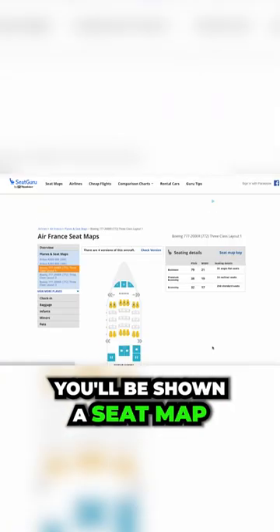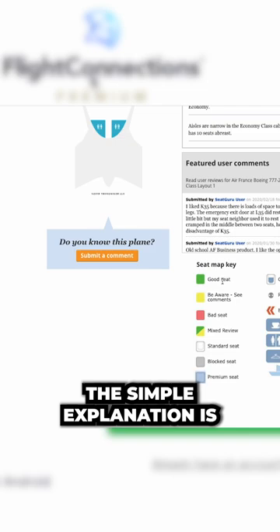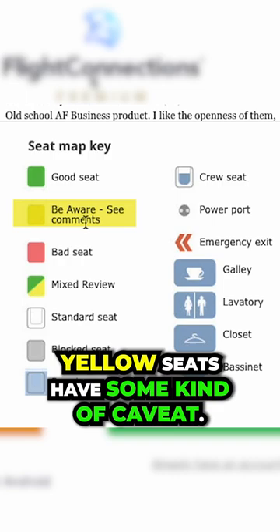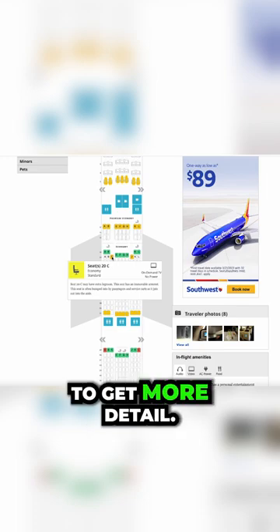However you get there, you'll be shown a seat map, and you'll notice that each seat is one of several different colors. The simple explanation is that green seats are good, red seats are bad, yellow seats have some kind of caveat, and white seats are just standard. You can hover over any seat to get more detail.